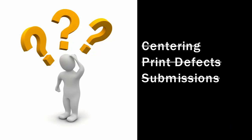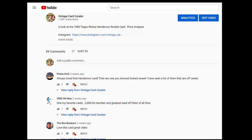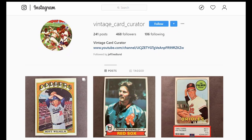What do you guys think? Am I missing something? Is there some other explanation for why PSA is so tough in grading the Henderson rookie a 10? Drop your thoughts and comments below. If you like these kinds of videos, please consider subscribing, leaving a thumbs up, a comment, or checking out my Instagram.